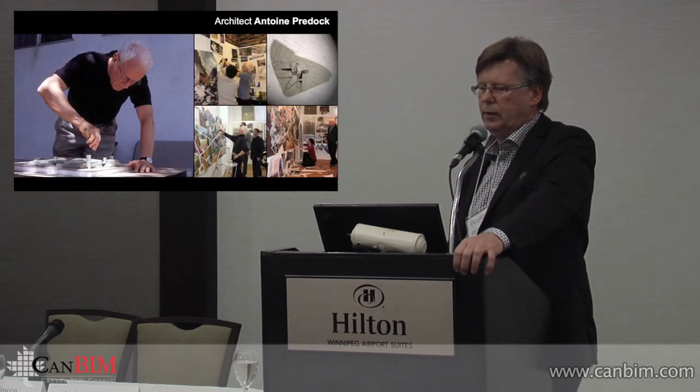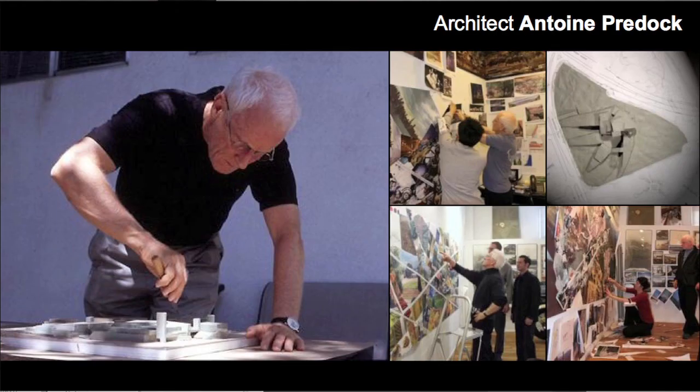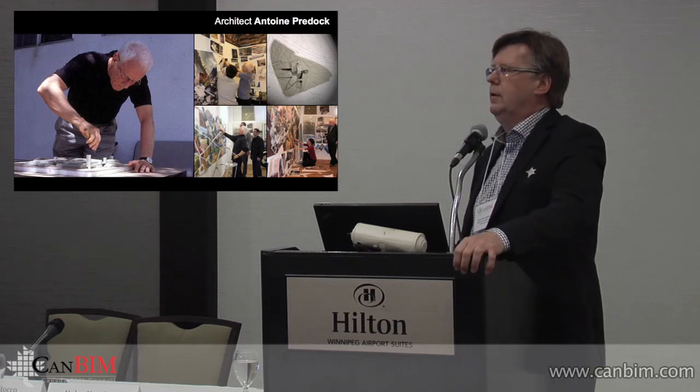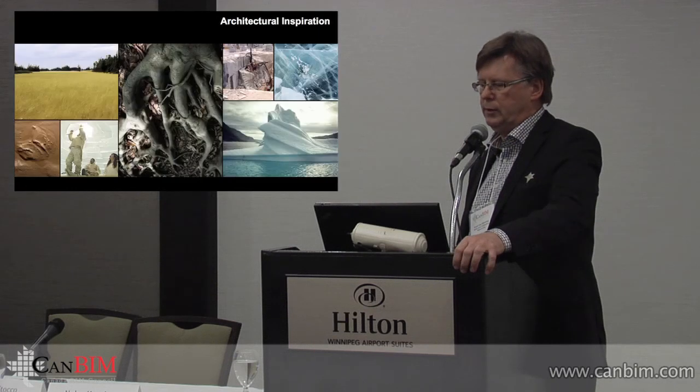It was an international design competition. These are the boards we were originally presented with — four boards and not a lot else, so this was what we had to start with. Not very specific, very fuzzy kinds of things, and we had to work out everything with Antoine's office through the course of the project.